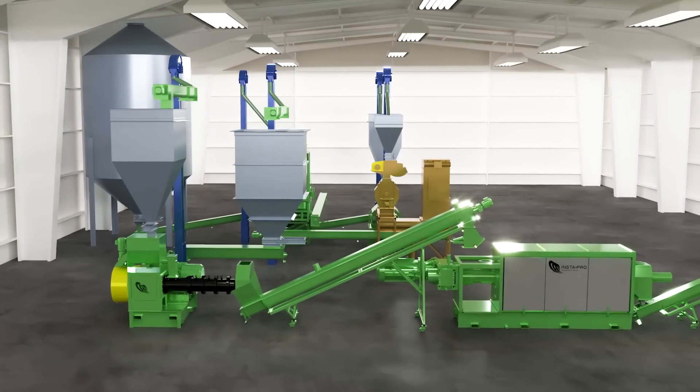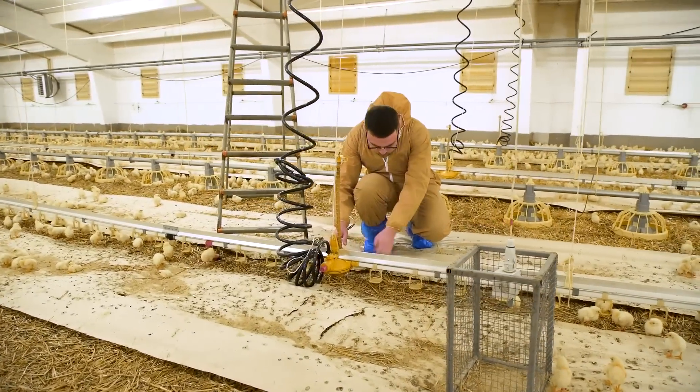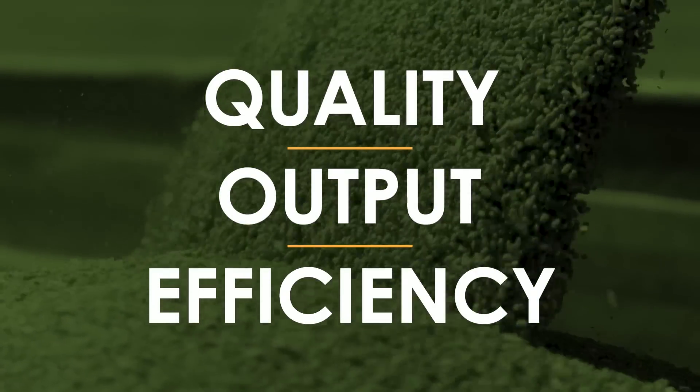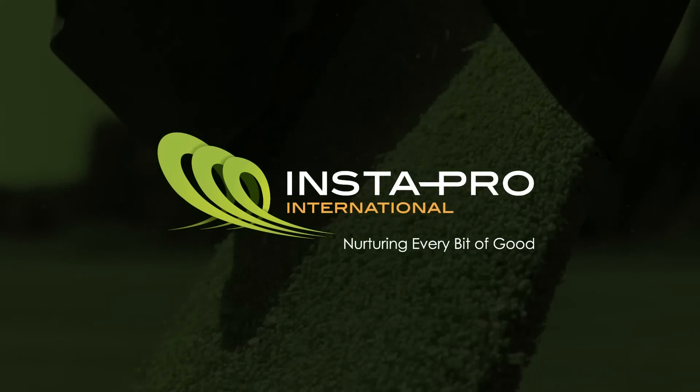Every day we put our passion to work. Instapro leads the feed industry around the world in continuously improving quality, output, and efficiency, extracting exceptional nutrition from oil seeds and grains, and nurturing every bit of good along the way.